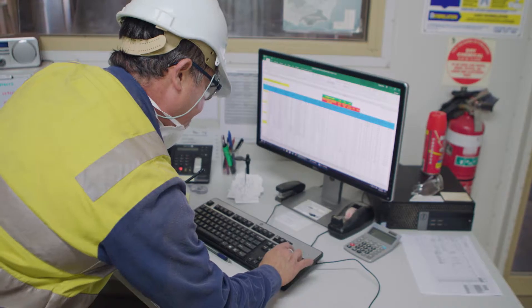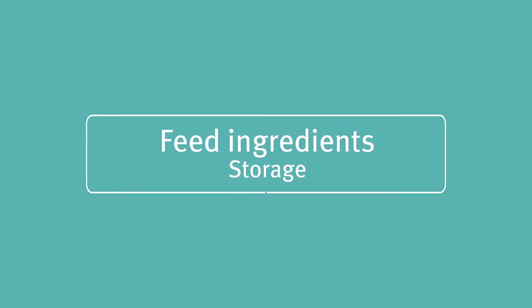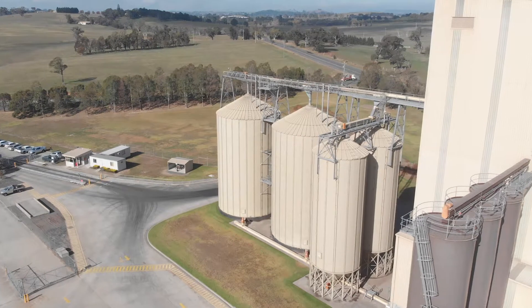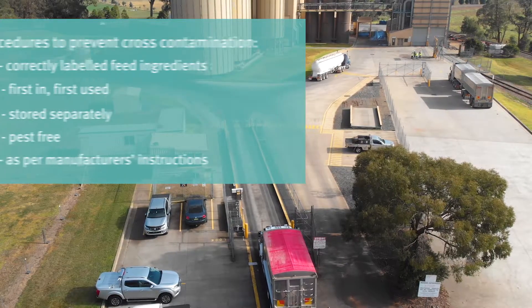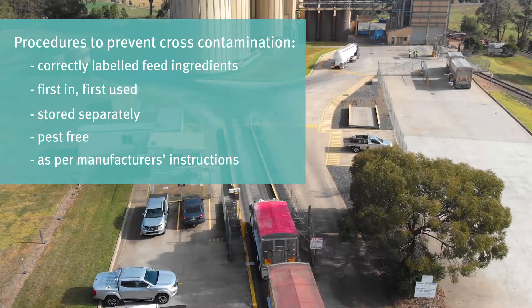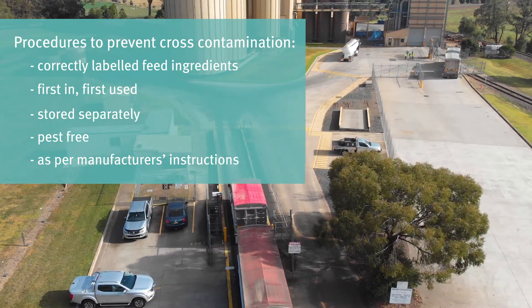If necessary, test for potential pathogens, such as salmonella. The integrity of feed ingredients should be maintained during storage, with procedures in place to prevent cross-contamination. This can include feed ingredients that are correctly labelled, rotated on a first-in, first-use basis, stored separately and pest-free.